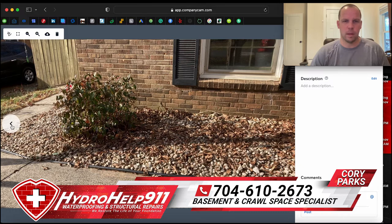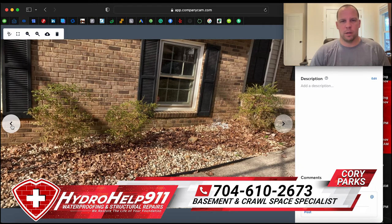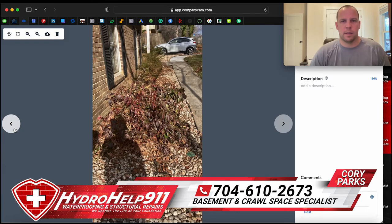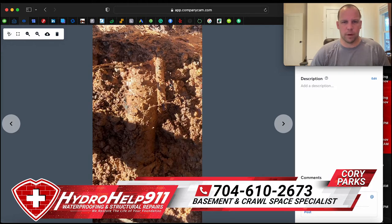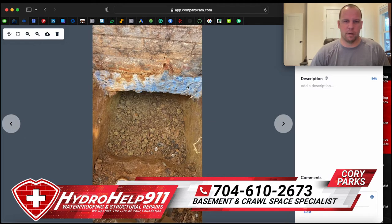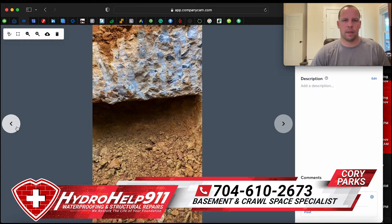This was before we started. The customer asked if we could replant the bushes there, which is not a problem. Here we are getting started to expose the footer and get it prepped. We actually hit a water line and had to get that repaired. Here's the footer — this concrete piece here — this is the footer that runs under pretty much everybody's house. If your house is 80, 90, or 100 years old it may not have this thick a footer, but this is a good representation of what a footer is. We've dug down past the footer.